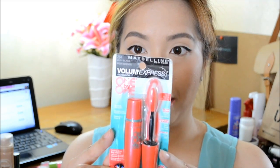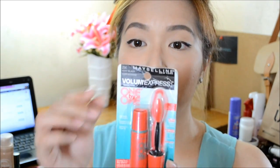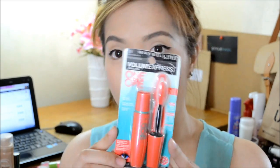We have another mascara from Maybelline. This is the Volume Express 1x1 Mascara. That is how it looks like — same shade, Negro Intenso or Very Black. Next we have another product from Physicians Formula.